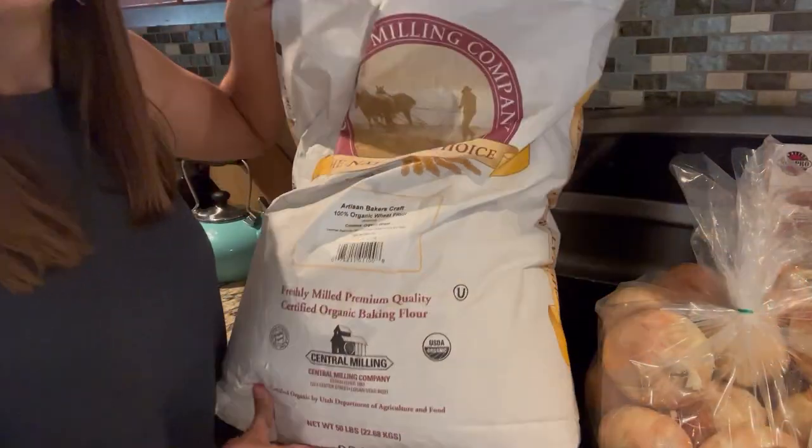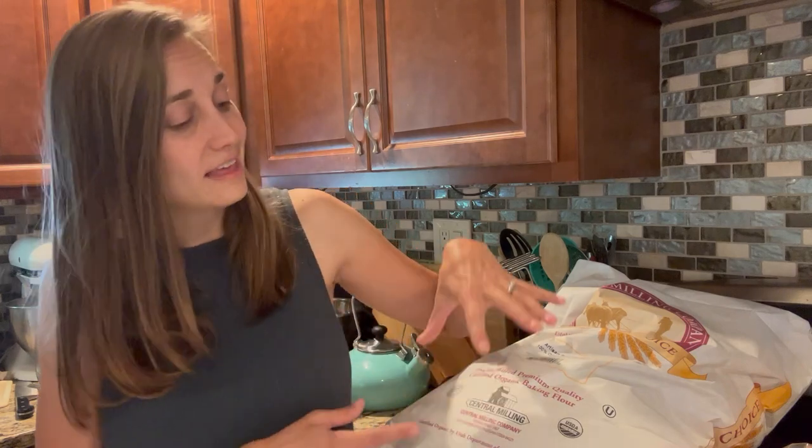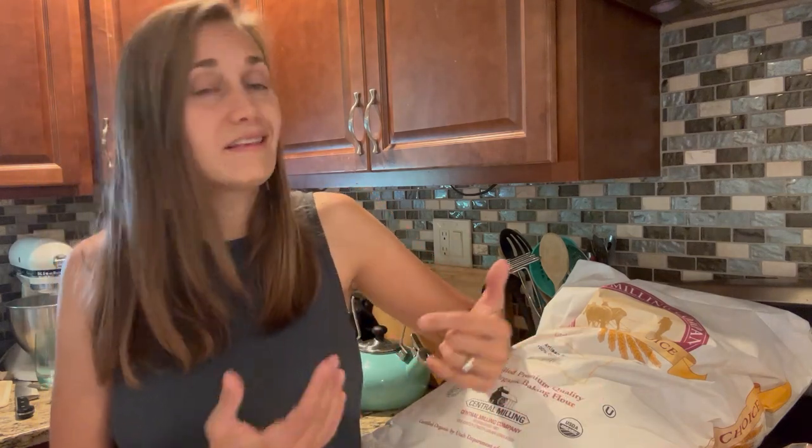First of all, this month I am restocking the Central Milling flour. This is pretty much my favorite flour to buy — it's 100% organic. I bake a lot of bread, but also cookies, desserts, pizza crust, all kinds of things. We go through a lot of flour in my house, so I find it is most economical, especially wanting a high-quality organic flour, to buy in 50-pound bags. I store it in a couple of 5-gallon food-grade plastic buckets fitted with gamma lids to help preserve the shelf life.